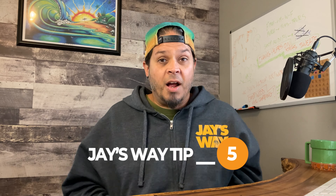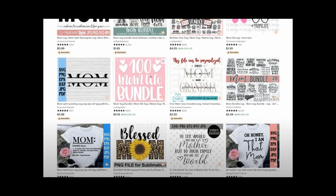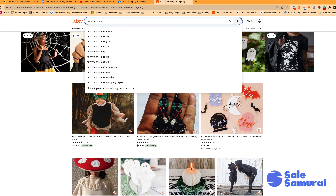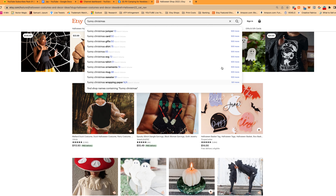Tip number five: having a bit of a struggle with tags and SEO? Use Everbee to show what tags your competitors are using — it's a really cool feature, check my link in the description. And use Sales Samurai to show how many searches are happening monthly for those specific terms and how many listings are currently in existence using those terms. Link below for 20% off Sales Samurai too — it's a pretty cool Chrome extension.